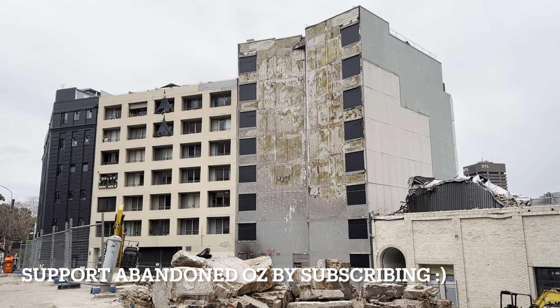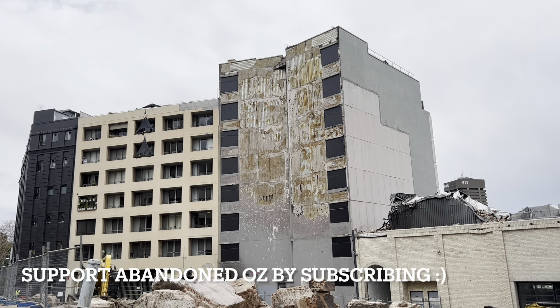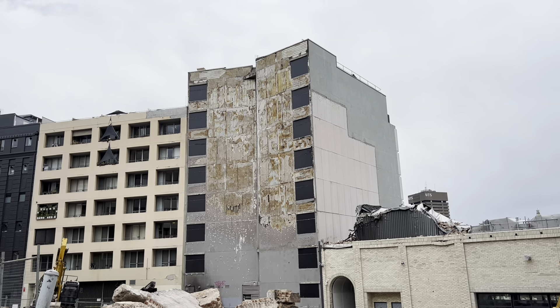You can see the damaged apartment building there — the weird-looking one. I don't know if people will be able to return there until July, I heard. Not confirmed.